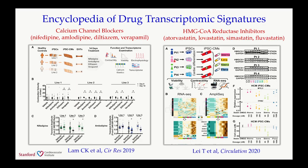One of the goals in my lab is to create a human encyclopedia of transcriptomic signatures of drug responses on heart tissues. Shown here are two examples: we assessed the effects of four different calcium channel blockers—nifedipine, amlodipine, diltiazem, and verapamil—and four common statins—atorvastatin, lovastatin, simvastatin, and fluvastatin. What's interesting is that you see different gene expression patterns among these drugs and among different individuals, suggesting that even within the same drug class, they may have very different effects in each person.